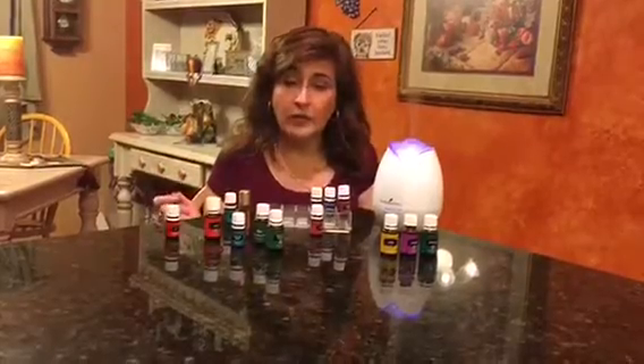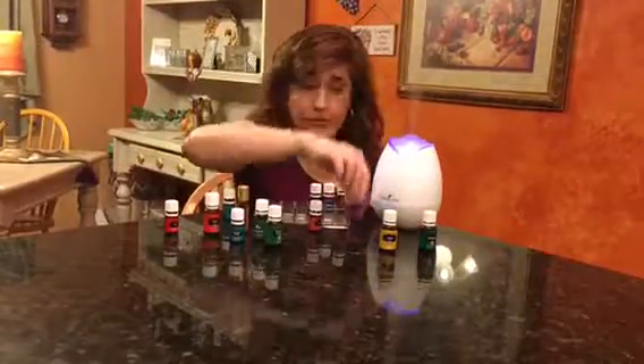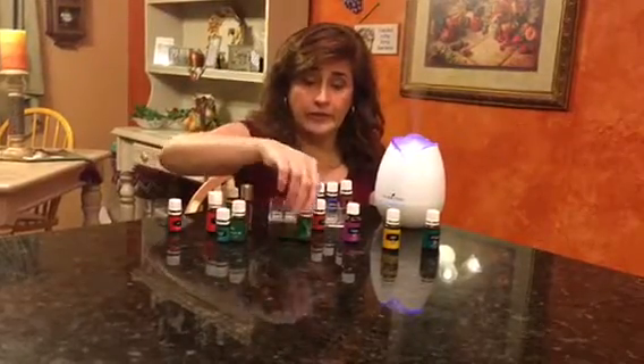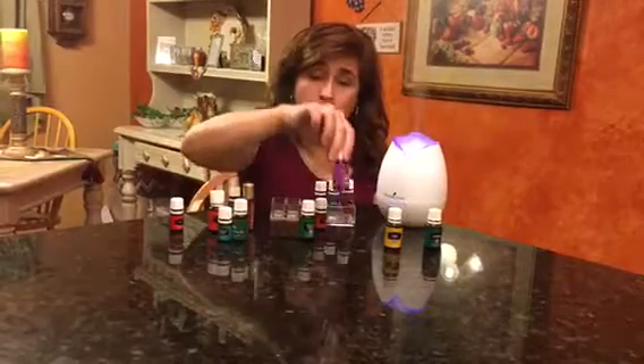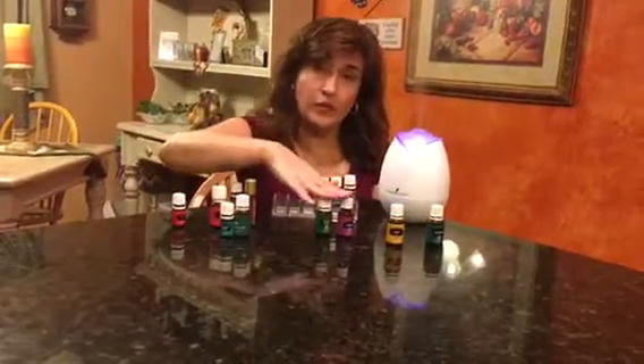Another recipe that I use mostly at nighttime: I use lavender. I don't use peppermint at nighttime because for me personally it energizes me. So I use lavender, three drops, and eucalyptus, three drops. That's another blend.